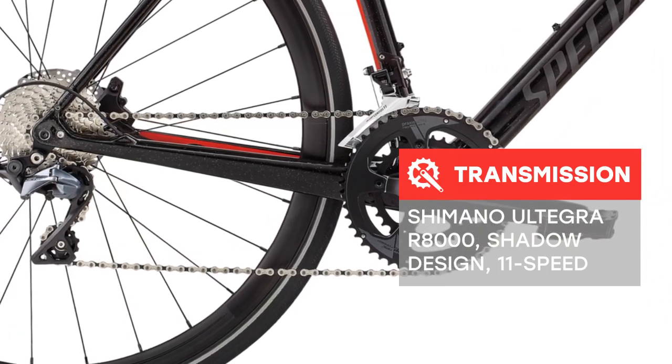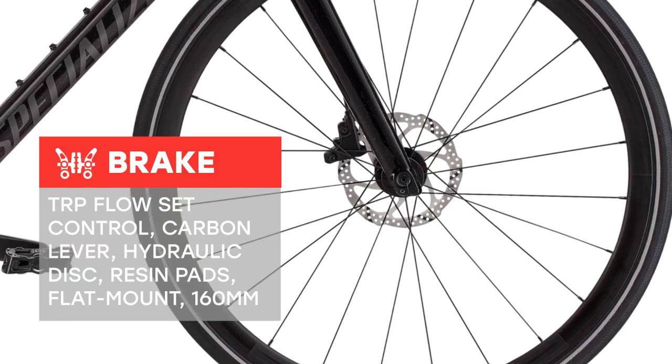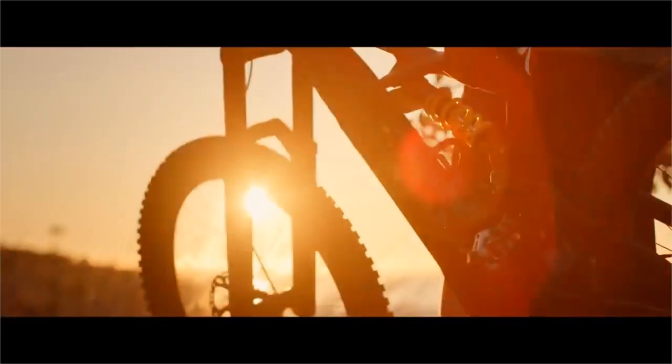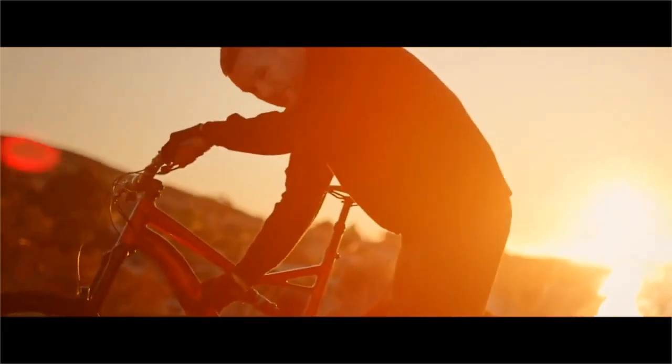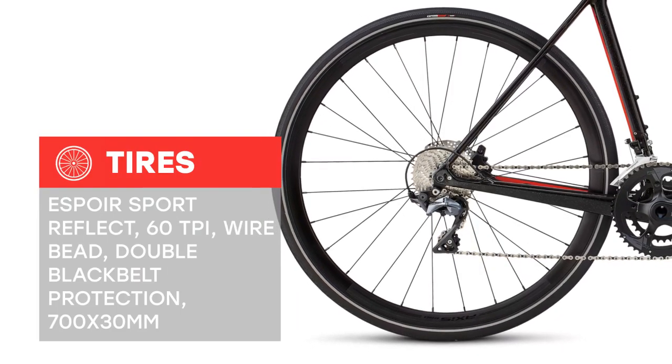On to what we like to think is the best part of the new Cirrus — our new Future Shock. Essentially, it's a piston in the head tube with 20mm of travel. We developed this technology in partnership with McLaren Applied Technologies, and the result of this relationship are a host of drastic performance improvements, namely in the vertical compliance department.